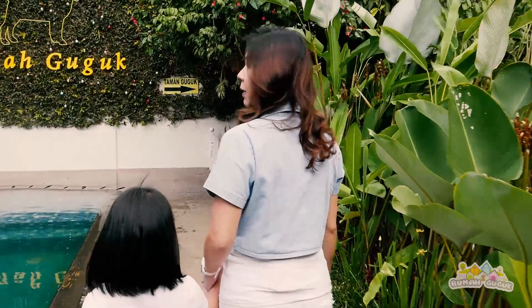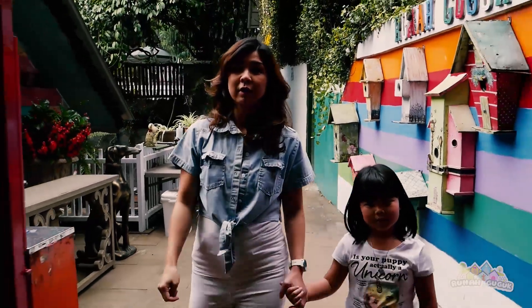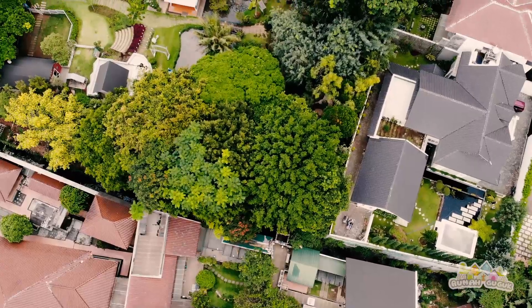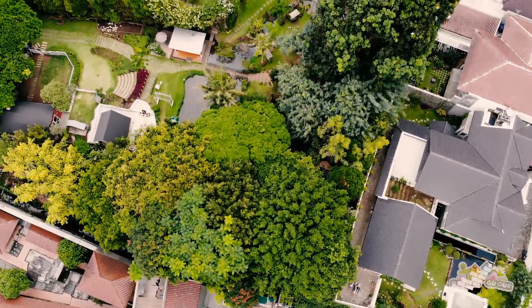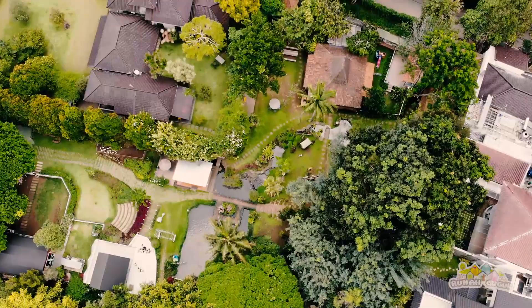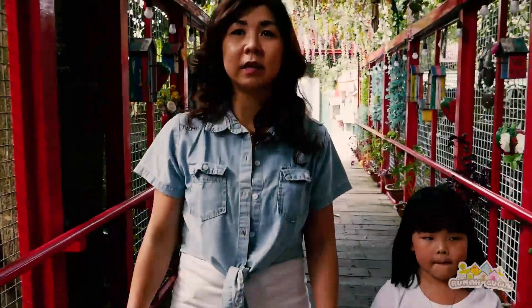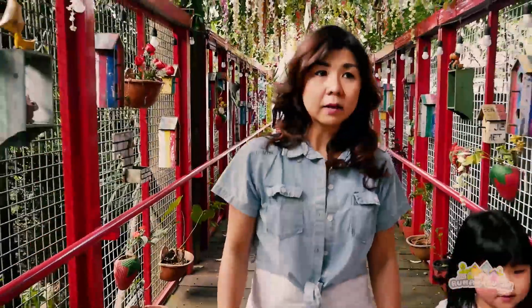Sekarang kita mau ke taman guguk. Sekarang kita masuk ke taman guguk. Taman guguk itu sejuk, nyaman, di mana untuk dog lovers yang mau menikmati alam dan juga bermain dengan dogi-dogi di sini. Selain dogi, juga kita ada binatang lain yang dog lovers bisa bermain juga.